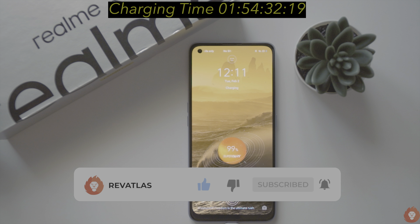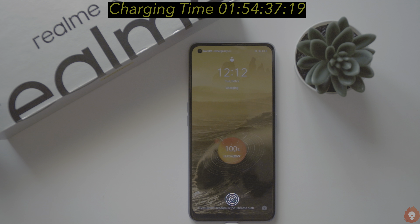Thanks for watching this video. If you have any questions, do let us know in the comment section below. See you again in the next one, and please don't forget to hit the subscribe button.